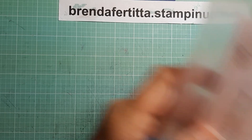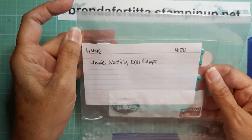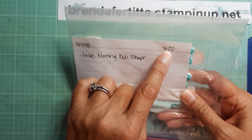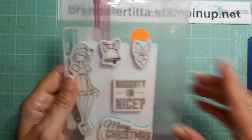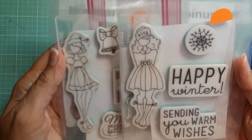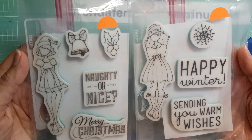I bought a couple of these Julie Nutting doll stamps — they're both Christmas ones. So I got them for $2 a piece. I just thought these were so adorable; I love these little dolls.